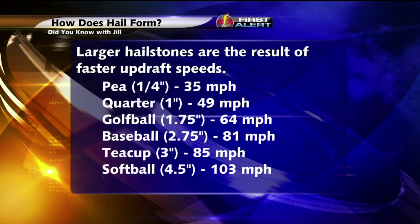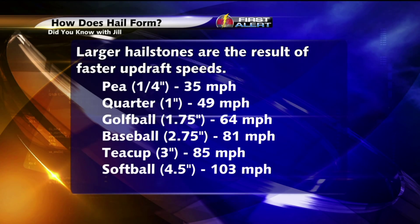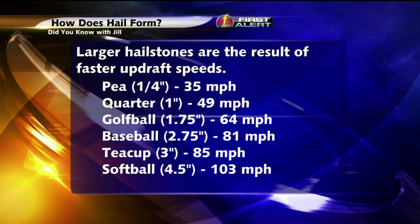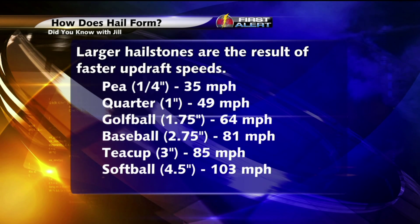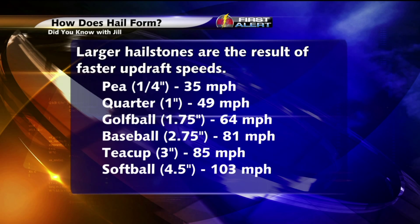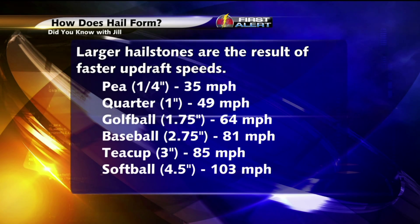To achieve pea-sized hail, which is a quarter inch in diameter, we need just a 35 mph wind from the surface to the upper parts of the thunderstorm. Meanwhile, for quarter-sized hail, which puts us in the severe category, we need nearly a 50 mph updraft speed.